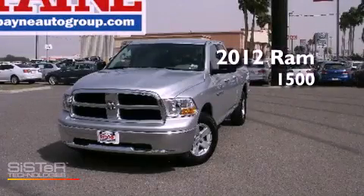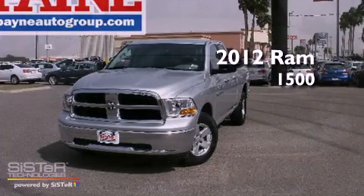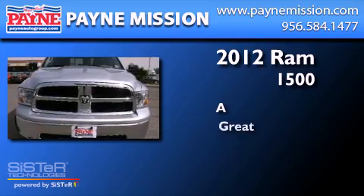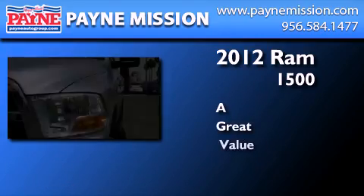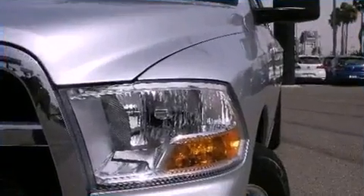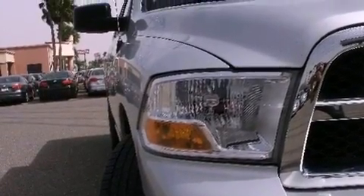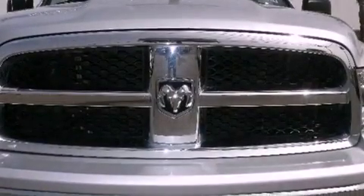This is a 2012 Ram 1500. Features include traction control and stability control systems, air conditioning, cruise control, and tinted glass.